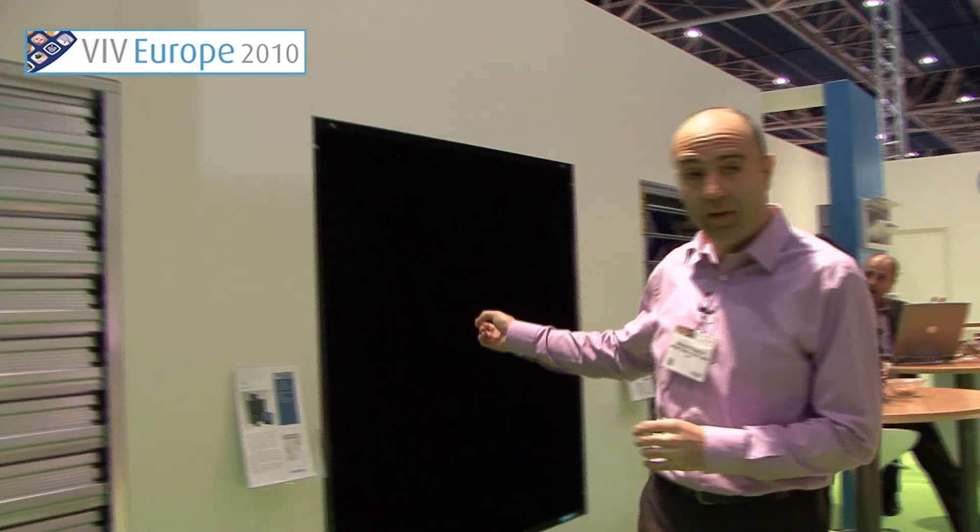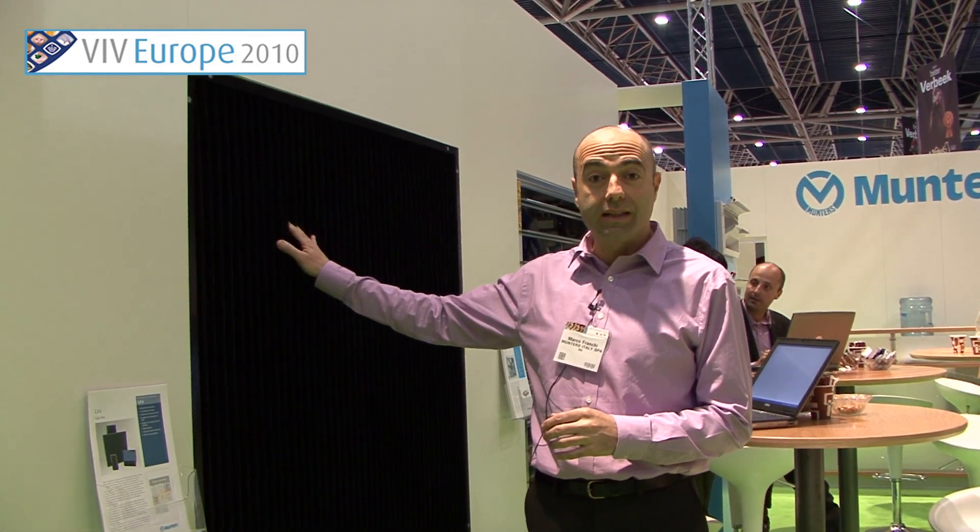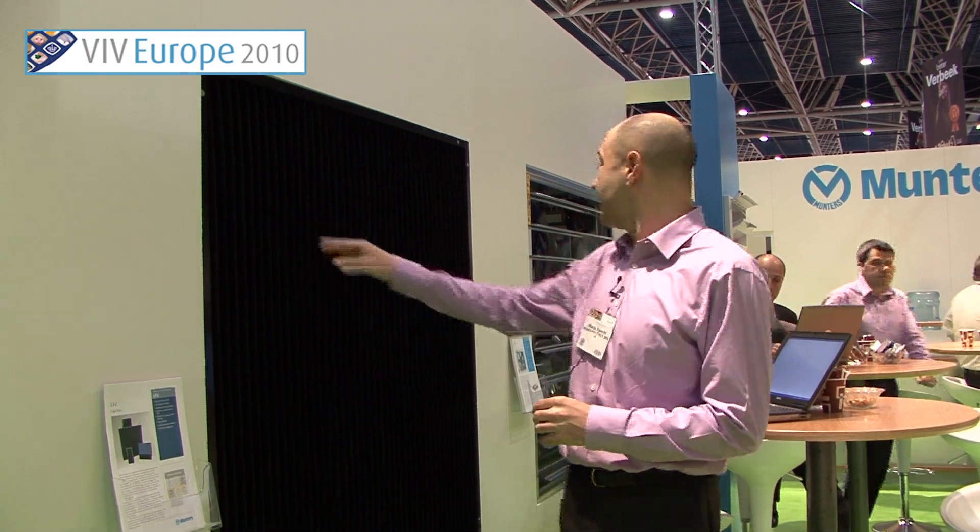Then we have a light filter — a new one, strong, to reduce the light into the poultry houses.